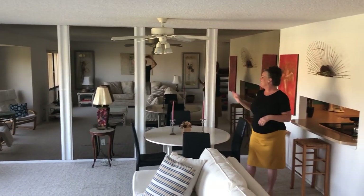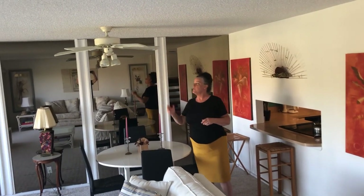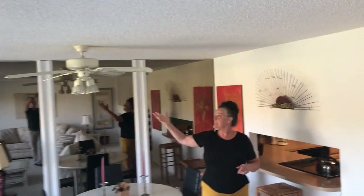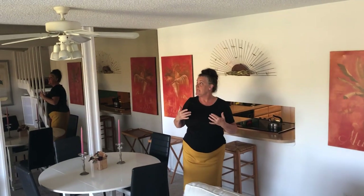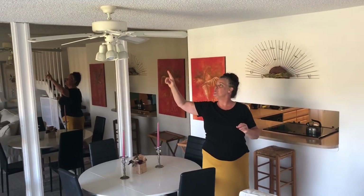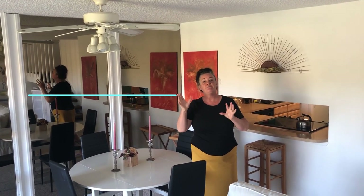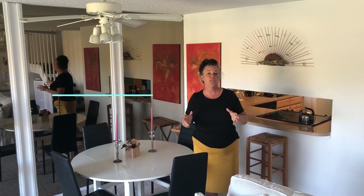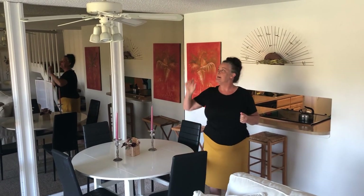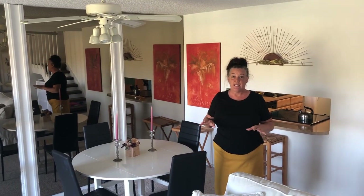The ceiling fan here is great, probably for 1975 or 1980, but what I'd like to do if we owned it is remove it and replace it with one of those propeller-looking fans with three blades and a nice wood look, to help warm it up a little bit. I'd still keep the light furniture though - I like that look.